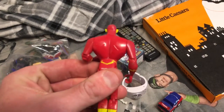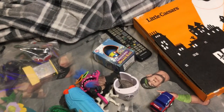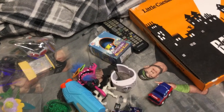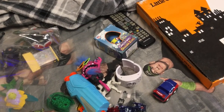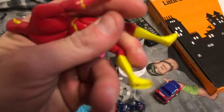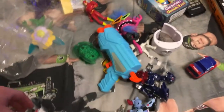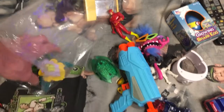For those that are into DC — here's the Flash. I'm not sure which figure it is until I do more research. Looking at the back, it just says 'China' on the legs, and 'DC Comics' with a season and a number. I'm going to have to do a lot of research on that one.